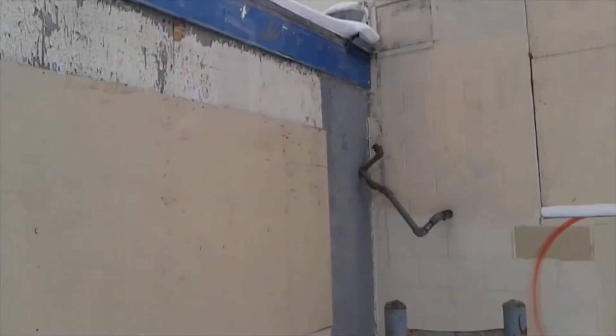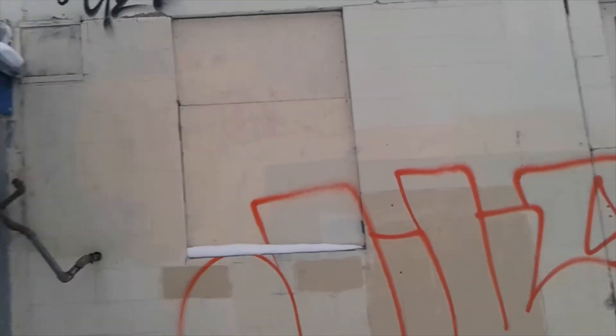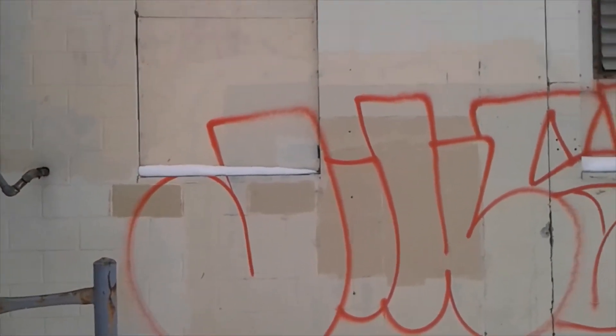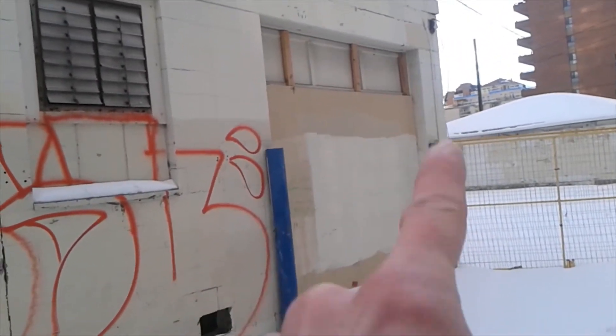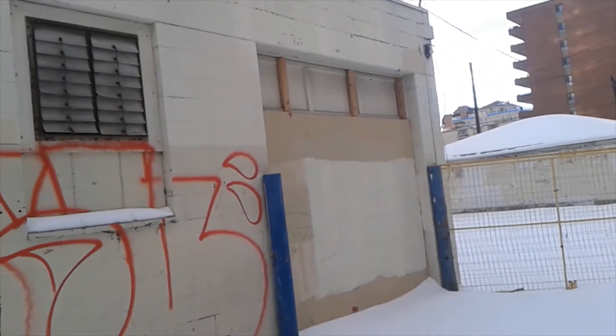This is the back of that adjacent building that's joined into the one we were just looking at — very much of the same: a lot of boarded-up windows, a million coats of paint. That looks like another old receiving door of some kind.